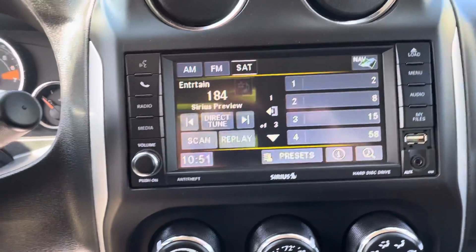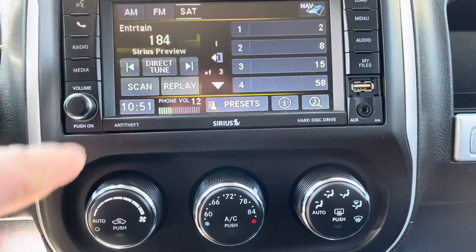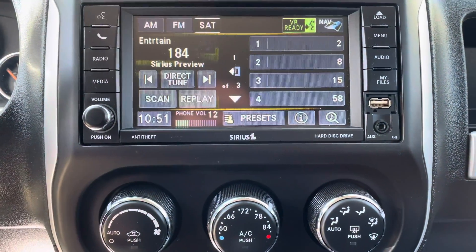Six-speed automatic transmission. AM-FM radio with satellite radio. Also has Uconnect phone with voice control.